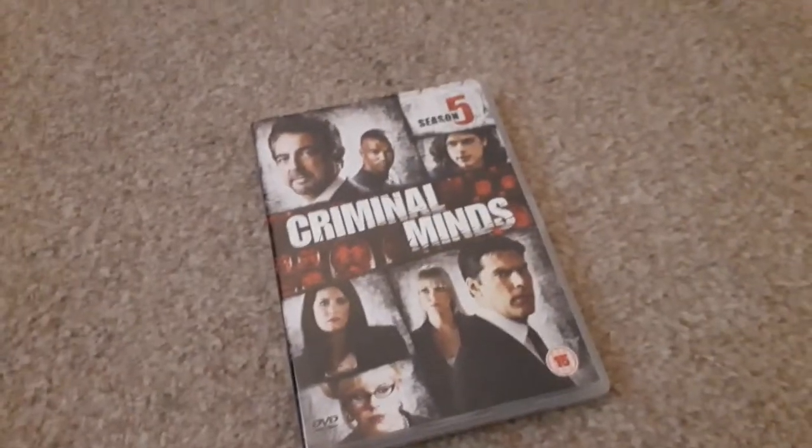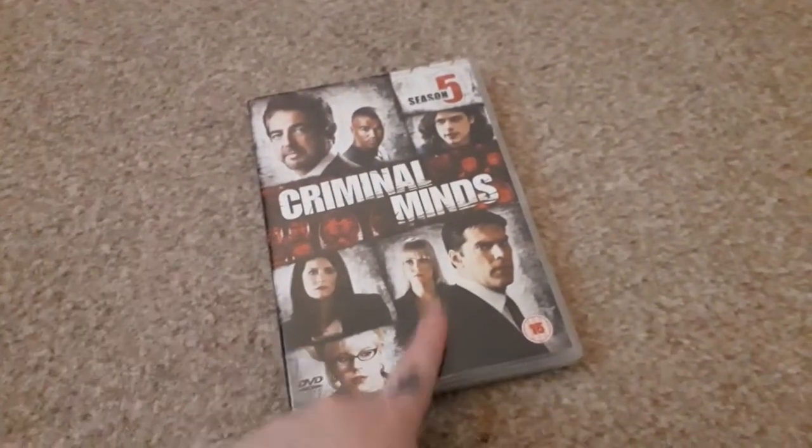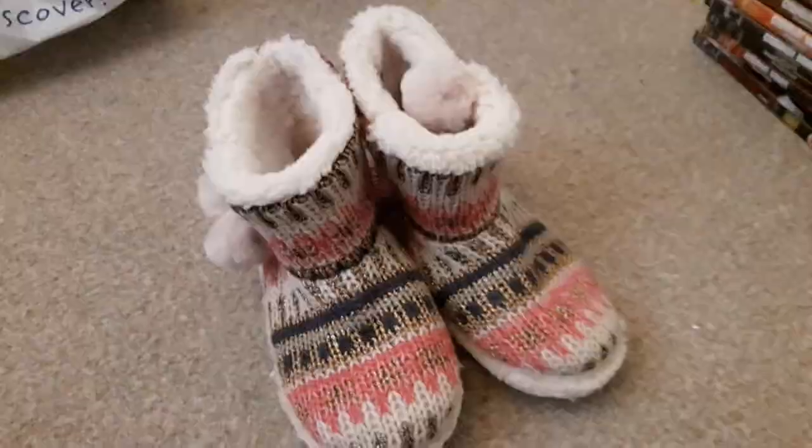And then I have almost all of the Criminal Minds DVDs — I'm so grateful. I already had seasons one to four, so Mum got season five, six, seven, eight, nine, ten, eleven, twelve, thirteen, and fourteen. I love Criminal Minds. The only Criminal Minds I'm now missing is the final season, season fifteen, which wasn't out on DVD yet.